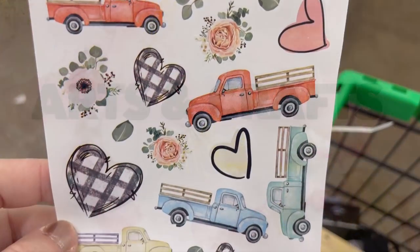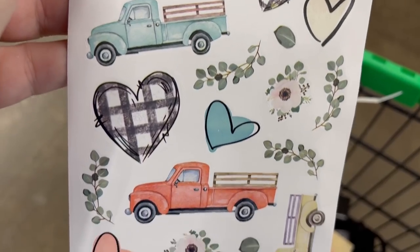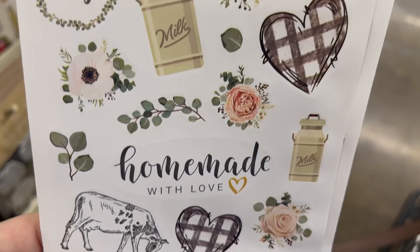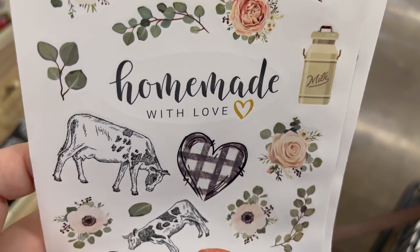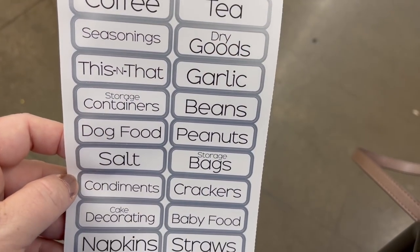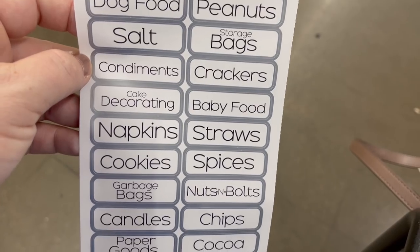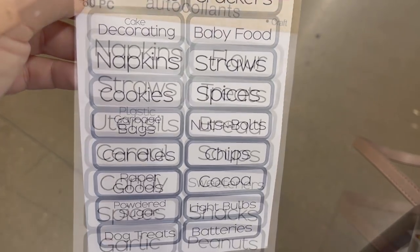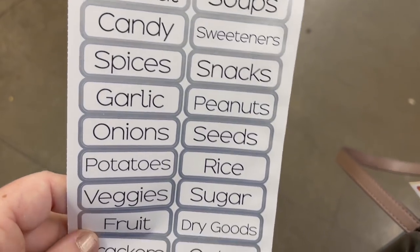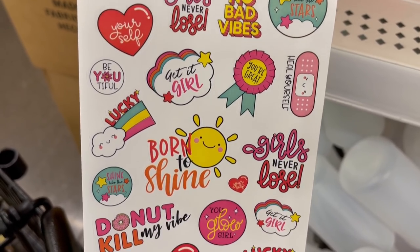Over in arts and crafts this week, they had a ton of new stickers. I love the farmhouse one with the little trucks in all different colors. They had hearts with the buffalo plaid motif. Then there's another sticker pack that looks similar but has cows, milk cans, and a few signs that say 'homemade with love' — those are different. They also have this double-sided sticker pack with all the different labels you could put in your kitchen and pantry — quite a few stickers with everything you'd need to organize.